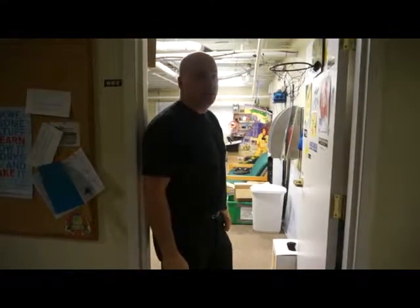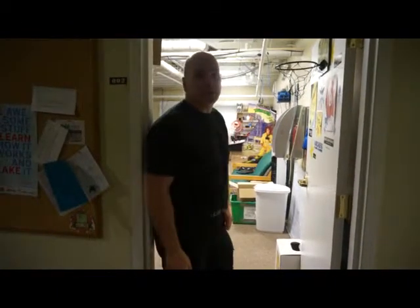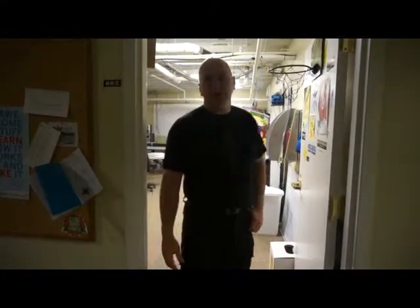Hello, welcome to Splatspace. My name is Jeffrey Cruz. I'm one of the long-term members, and so much has been going on here lately that I thought we would do another video walkthrough to show the changes to the space and bring everybody up to speed on what's been going on.